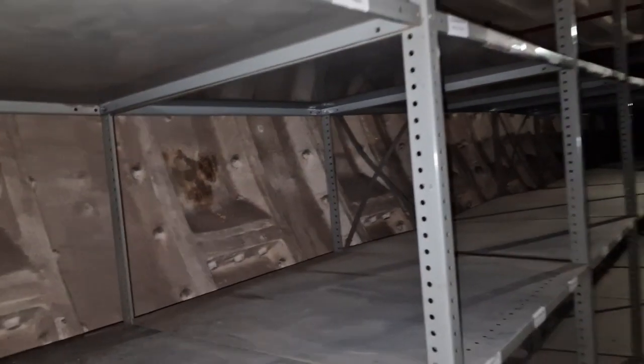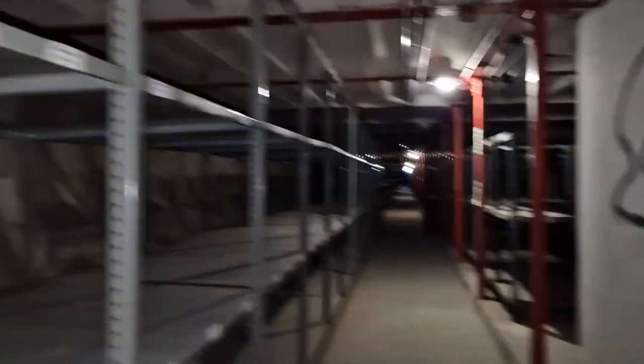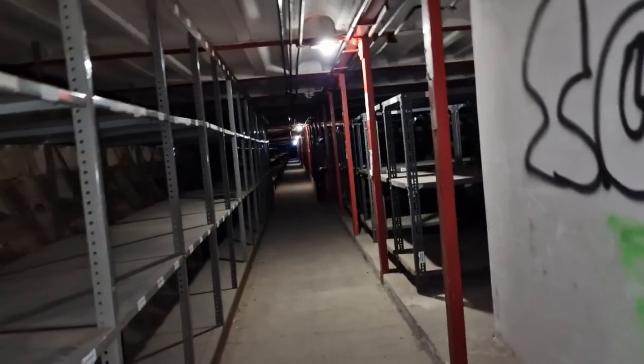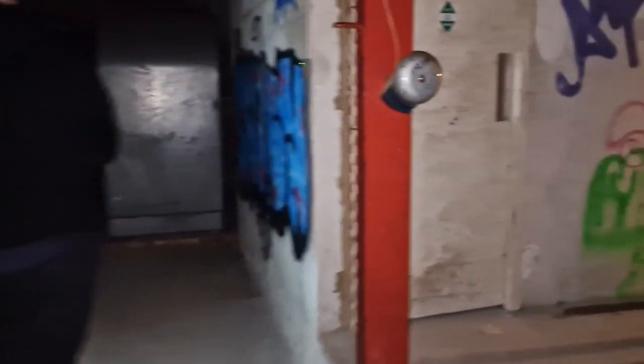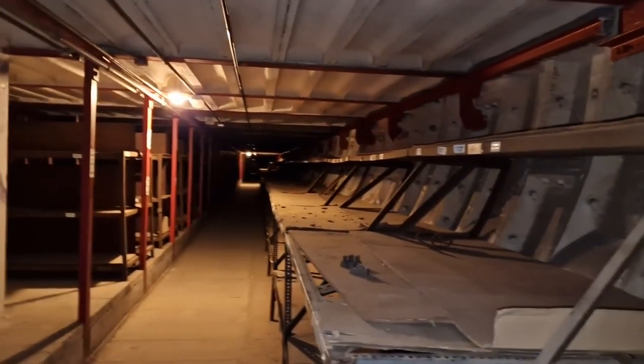Which way do we go? We carry on going straight. There are all the lights down here. More and more beds — thousands of people it must have housed in here. I've been here before and it still amazes me. See how close we are to the railway line.